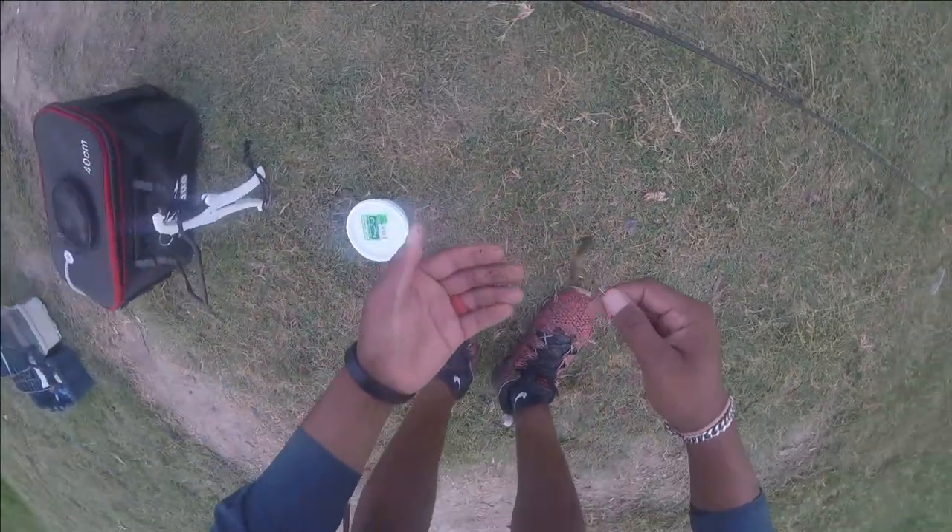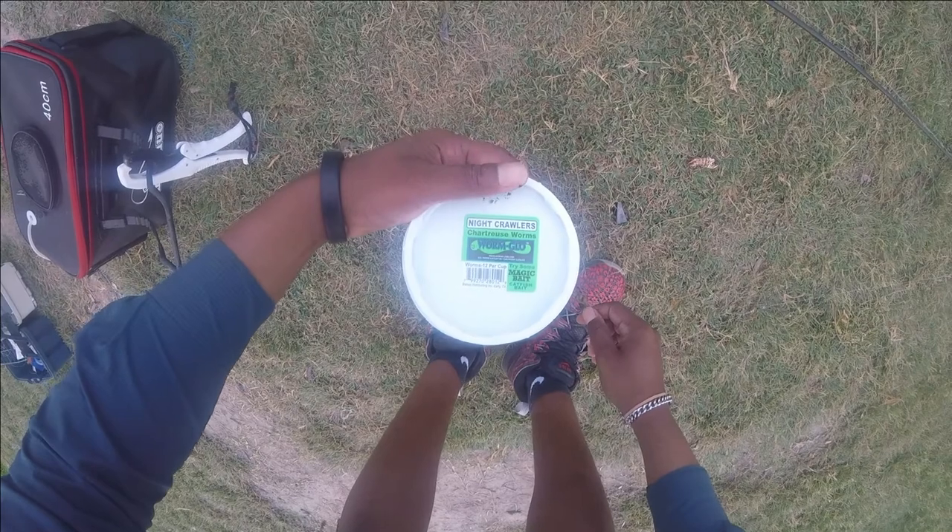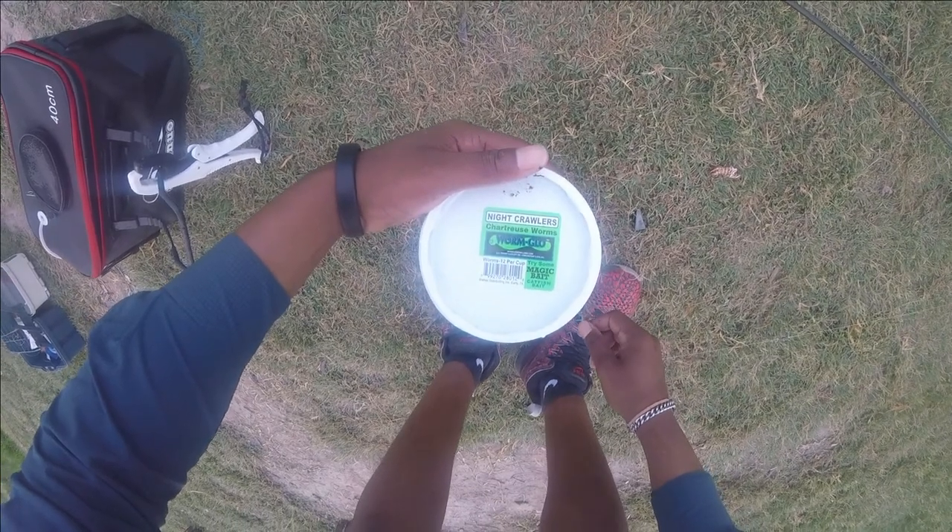There's a worm on there — got some glow worms I just got from the store up there. It says Nightcrawler, Chartreuse Worm, Worm Glow.